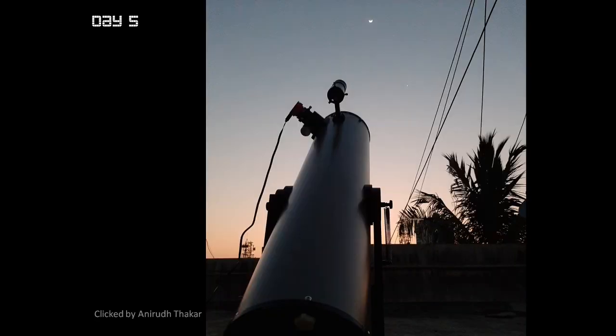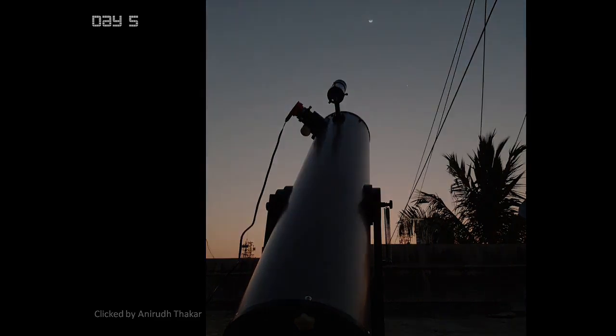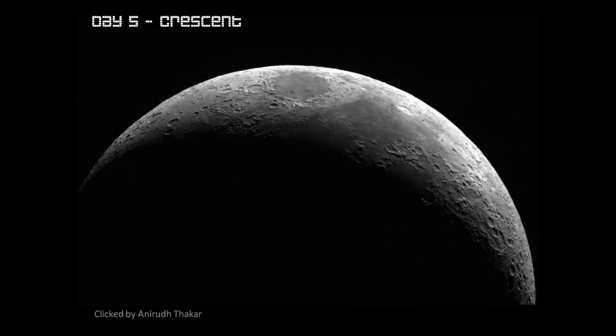Anirudh has shared a picture of his setup from his rooftop. Remember, we are all doing it from our homes — from our windows, from our rooftops, from just outside our doorstep. In this he has shown how his telescope setup looks with the camera attached and pointing to the moon. He has captured a really breathtaking picture. This is how the crescent moon looked through the telescope.